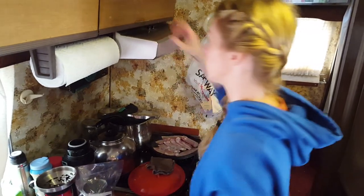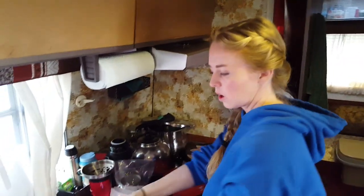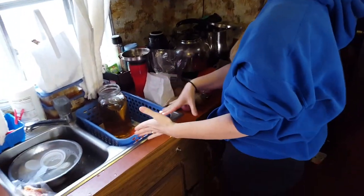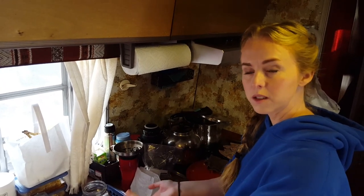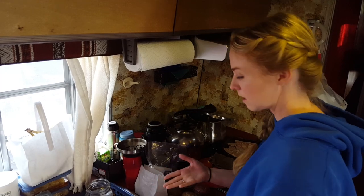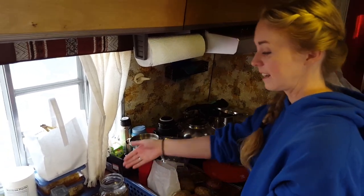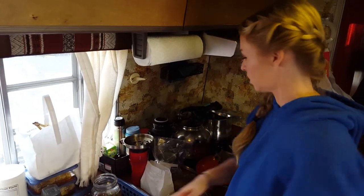As things dry off I put them away. I use this little basket with a towel on the bottom — it holds things when we're driving but I also use it as my dish drying space. It keeps the dishes out of what could be a dirty sink, and if I need to I could lift the whole basket out if I suddenly needed the sink. It works really well.